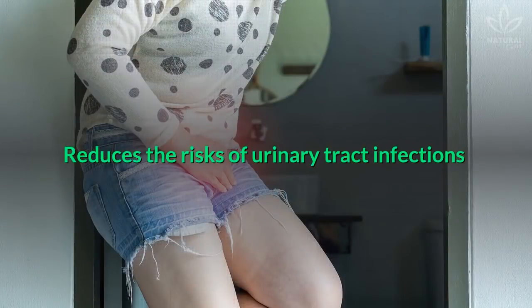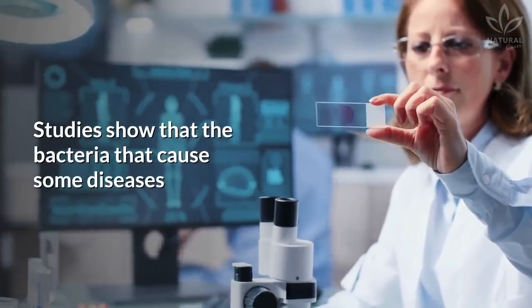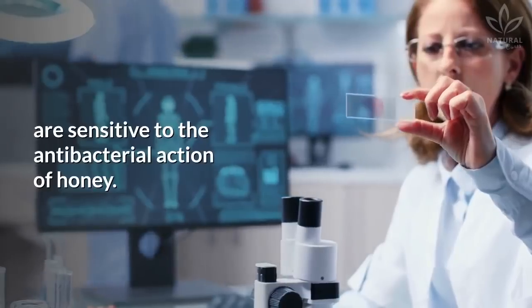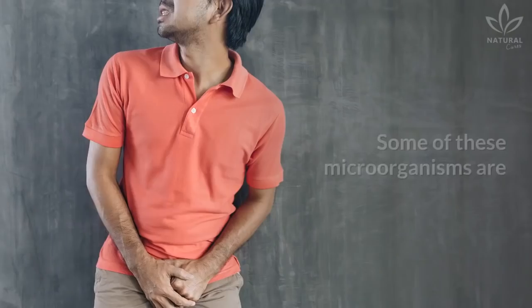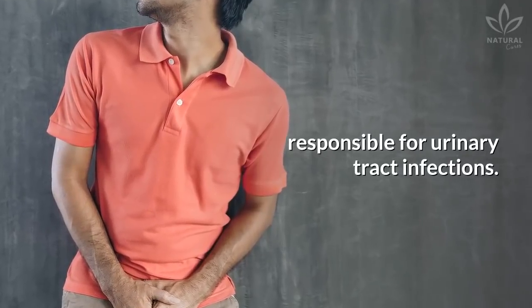Reduces the risks of urinary tract infections: Studies show that the bacteria that cause some diseases are sensitive to the antibacterial action of honey. Some of these microorganisms are responsible for urinary tract infections.